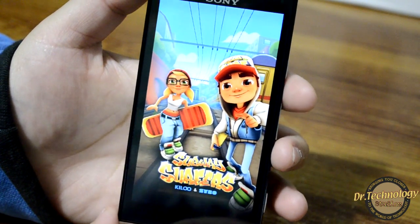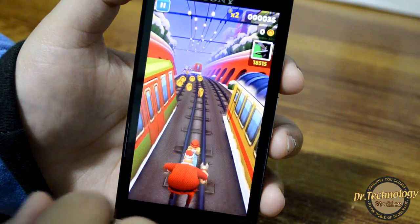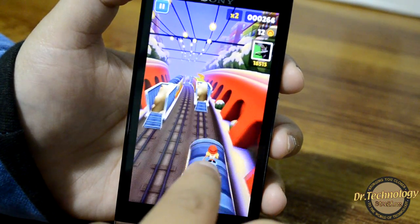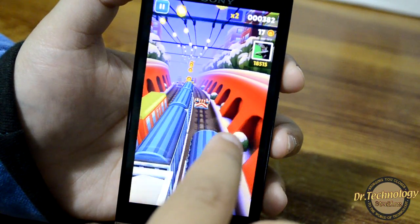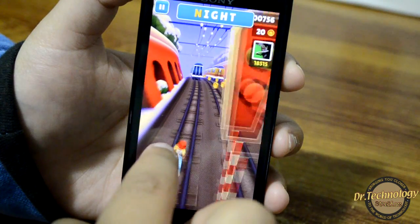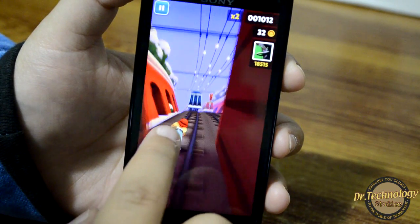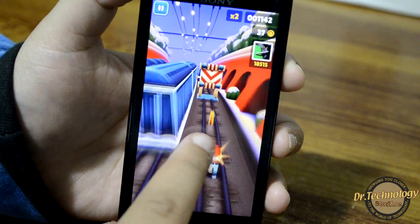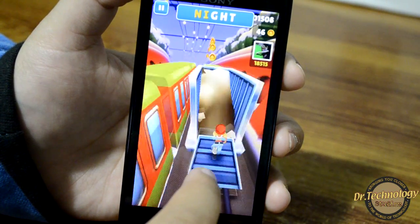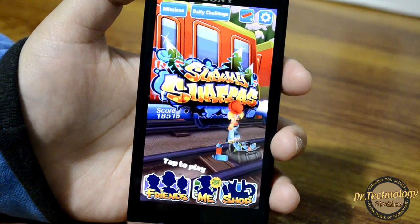We'll be looking at my personal favorite, Subway Surfers. You can see that Subway Surfers works excellently fine on this device.